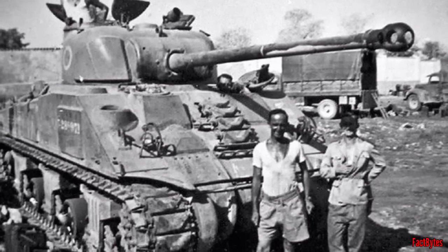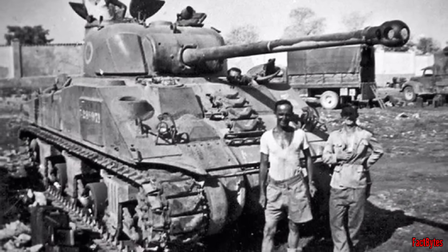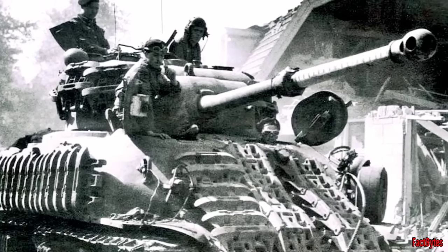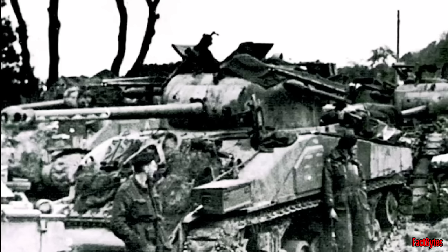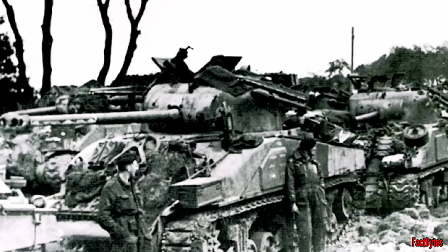Some crews had the front half of the olive drab gun barrel painted white on the bottom, or white with dark green on top, which served as a form of dazzle camouflage and gave the gun the appearance of being the length of a standard M4 Sherman.